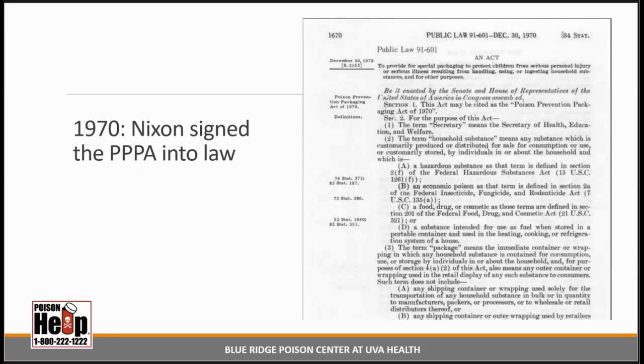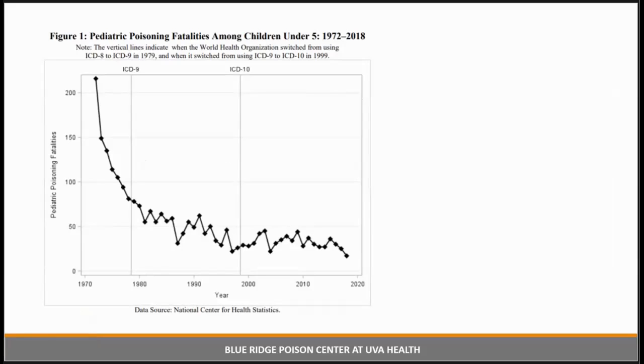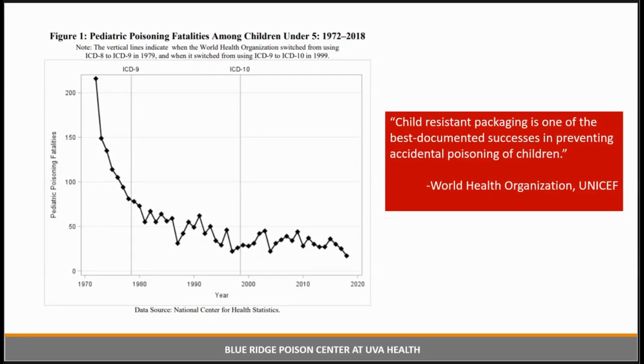So how effective has it been? Pretty effective. This chart shows pediatric fatalities among children under age 5 between 1972 — just two years after the PPPA — and 2018. The rate of pediatric fatalities from poisoning dropped 92% during this time. The World Health Organization and UNICEF both state that child-resistant packaging is one of the best documented successes in preventing accidental poisoning of children.